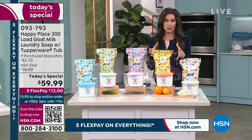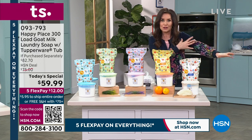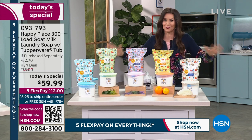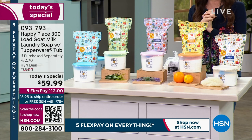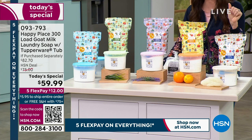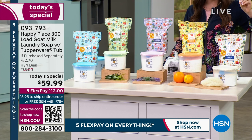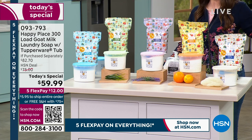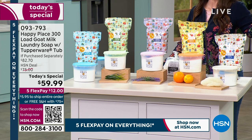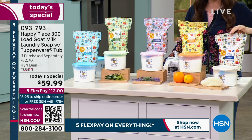You want your laundry soap clean — you don't want any of those nasty chemicals because your clothes are touching your skin. If you love Happy Place, you're going to love this because we've never offered this low a price. It's like 20 cents a load, and this is one year's worth of amazing clean laundry. If you're a family of four, this is going to last you an entire year.